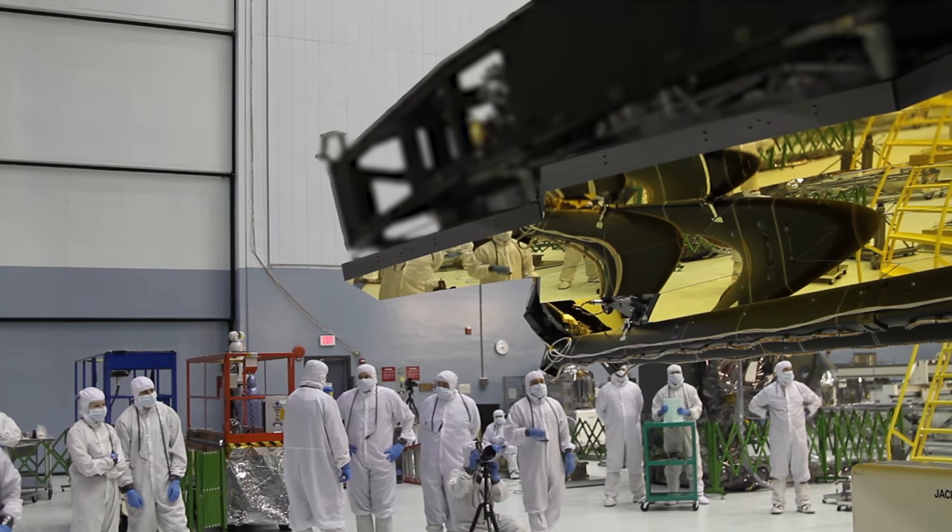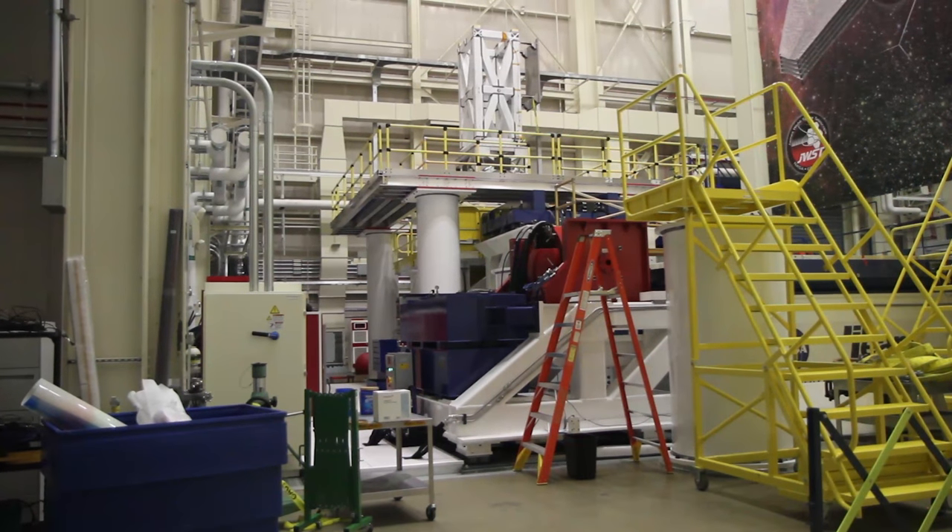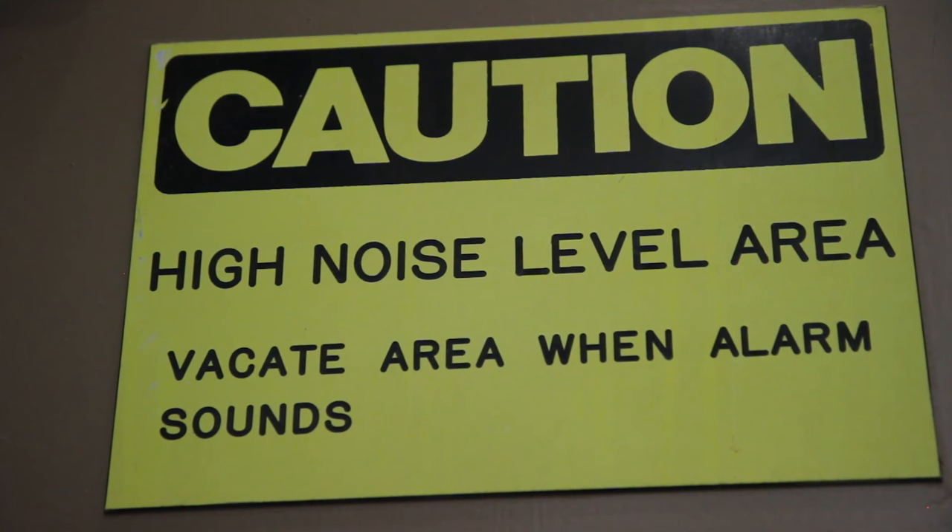The telescope is currently being integrated in our SISTIF facility, and we will be moving from the SISTIF facility into our vibration and acoustic facilities for testing.